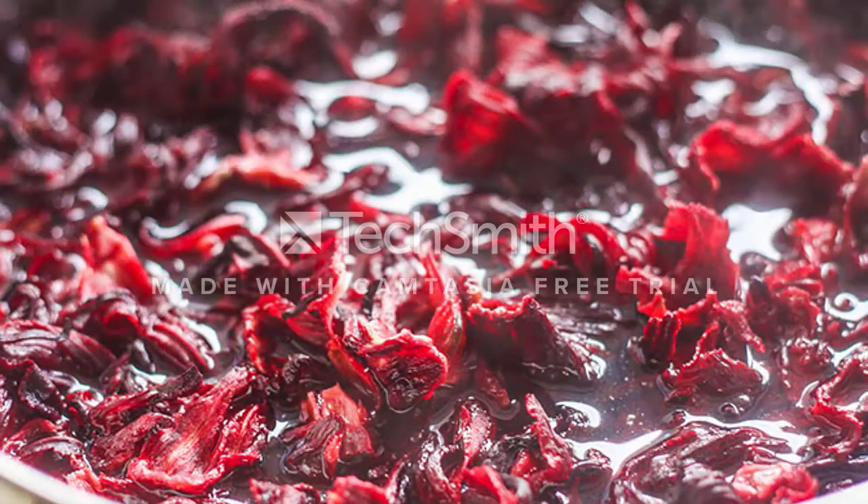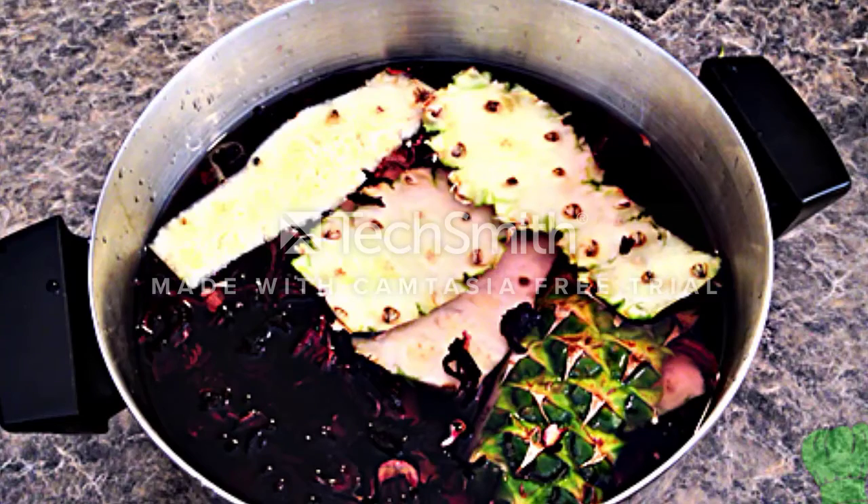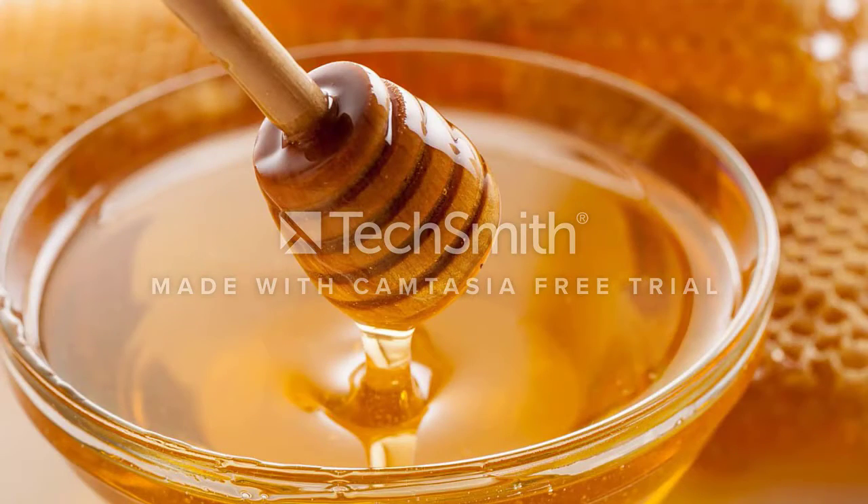Firstly, you wash and put your dried Zobo leaves in a pot, pour water and cook. Add a bit of ginger, garlic, and pineapple to add your flavor. Then when it's done, you sieve and add honey for your sweetener. I would prefer honey to sugar or artificial sweetener because of people with diabetes and to lower our sugar.